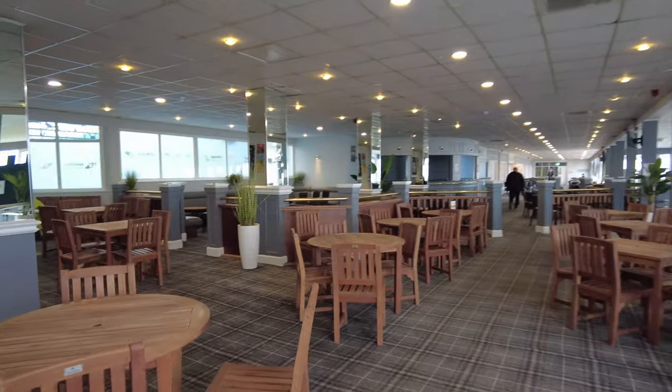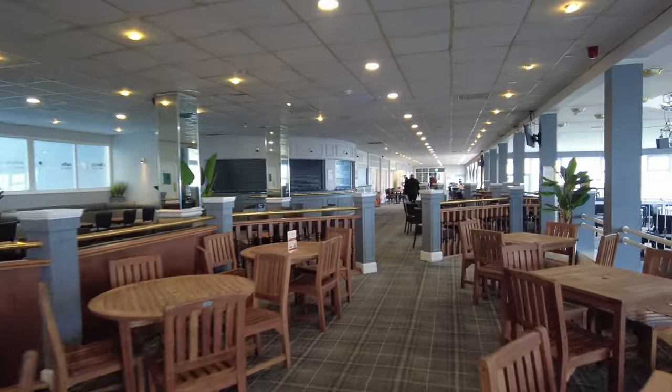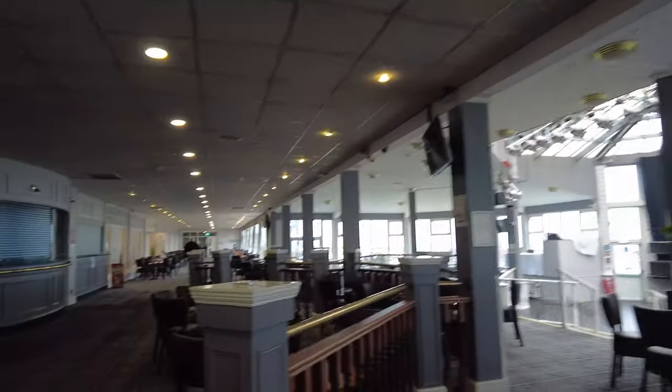Britannia is the only place you'll get away with having garden furniture in the bar, but they have freshened it up in here — new carpet and everywhere's been painted. I don't think it's too bad.